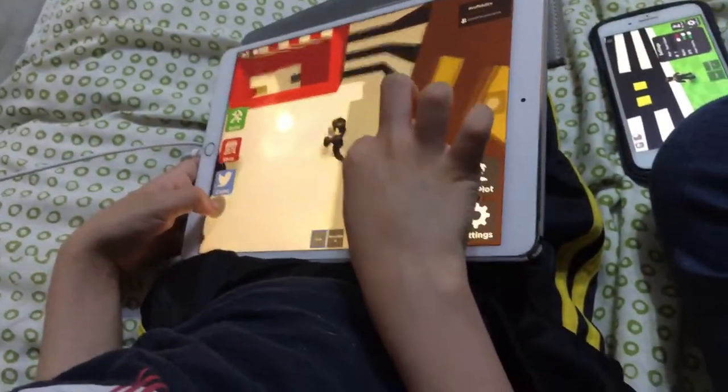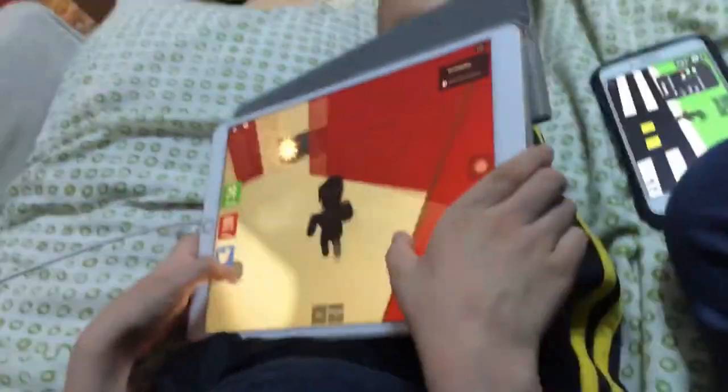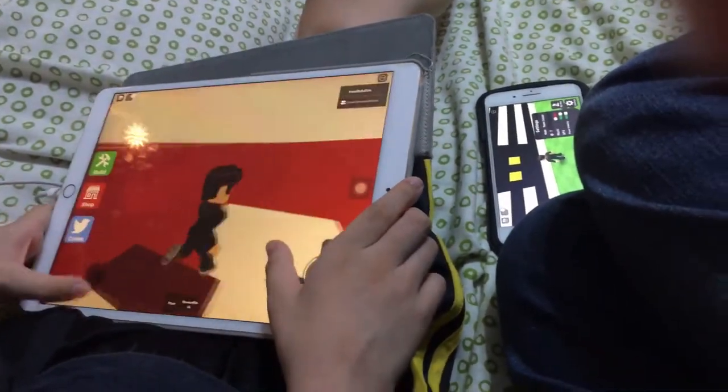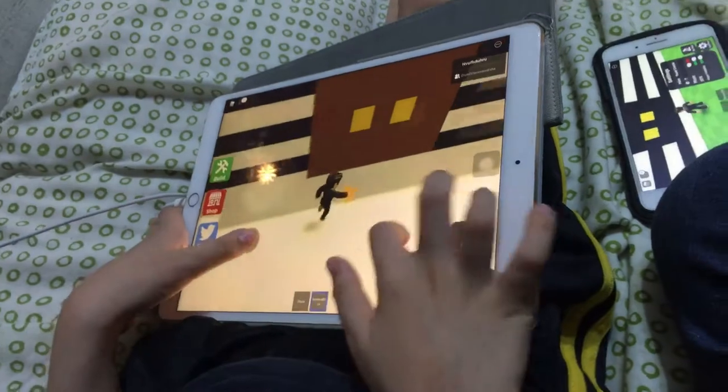Next part is gonna be the snack station we created. This is the fridge where you can get your soft drink, and the popcorn machine where you can get your popcorn — the best!